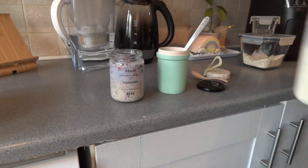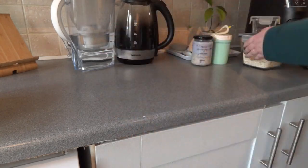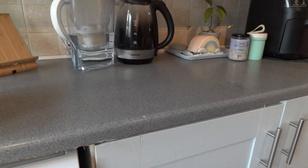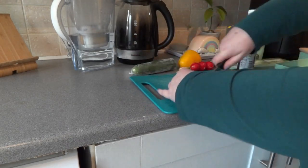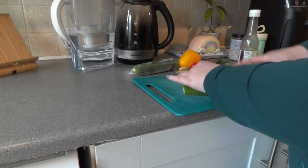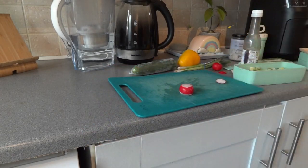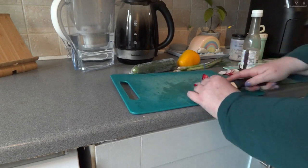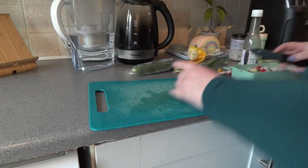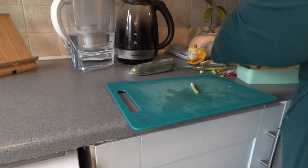Our morning routine doesn't actually start in the morning — it actually starts the evening before, which you could consider to be an evening routine, but it is so connected and so important to the morning routine that I wanted to mention it here. The key things I do the night before are making breakfast and lunch. There's absolutely no way I'd have time to do this in the morning because we already get up pretty early and have a pretty busy morning. So both lunch and breakfast have to be things that keep well in the fridge overnight.